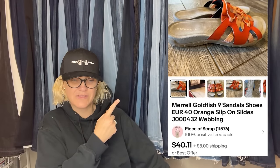This one comes from Piece of Scrap on YouTube. She paid a dollar for these Morel sandals at a church sale, sold for full asking price of $48 shipped on eBay in November — so $40.11 plus shipping. They say 'goldfish' — I don't know if that's the color or the style name, but that's what they sold for.